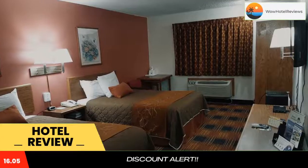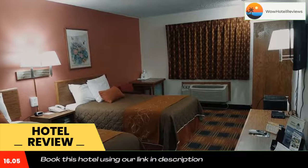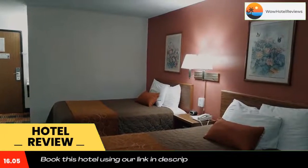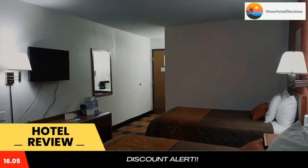America's Best Value Inn Nevada also offers barbecue grills. A free continental breakfast is served every morning. Katie Allen Lake, Centennial Park, and Bushwacker Museum are within two miles of this hotel.